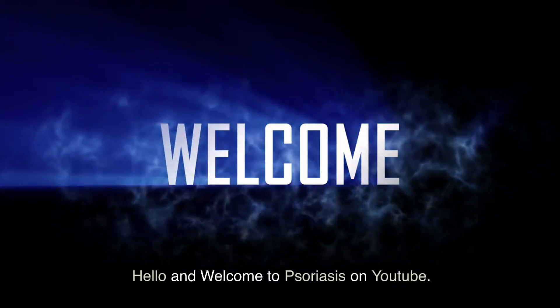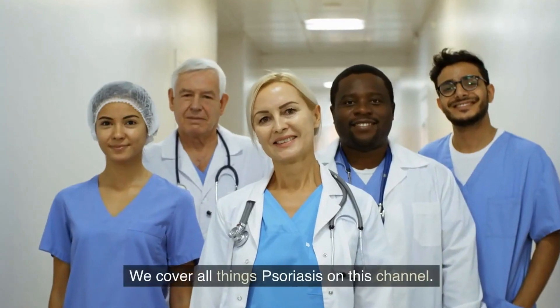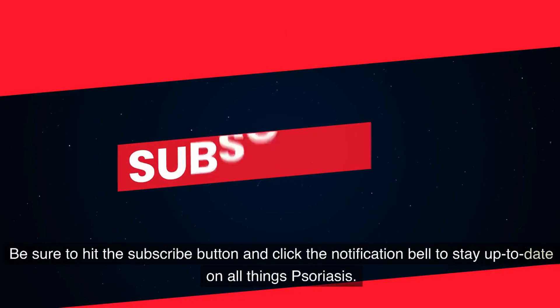Hello and welcome to Psoriasis on YouTube. We cover all things psoriasis on this channel. Be sure to hit the subscribe button and click the notification bell to stay up to date on all things psoriasis.